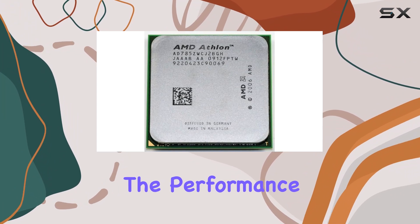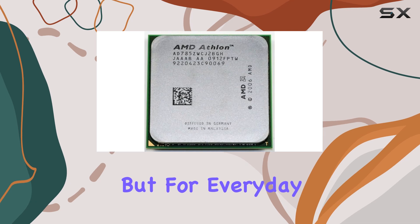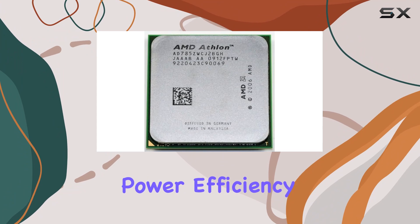It may not match the performance of modern CPUs in heavy-duty tasks like gaming or content creation, but for everyday computing needs, it's a reliable workhorse.